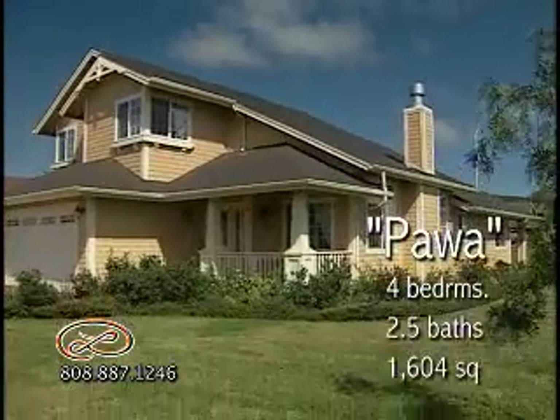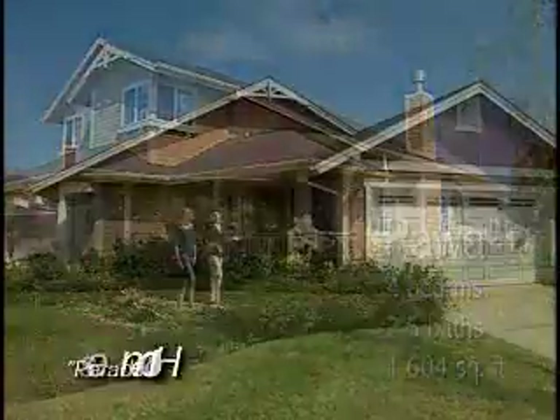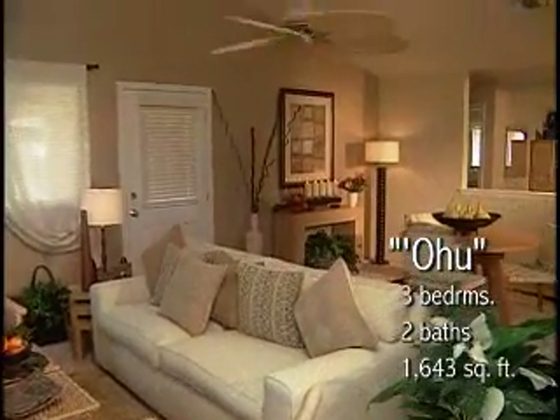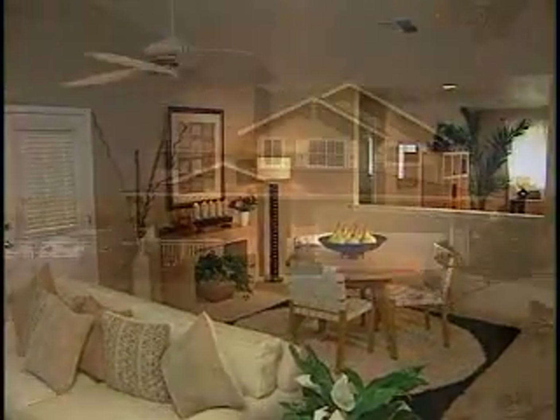The Powa model offers four bedrooms, two-and-a-half baths, and 1,604 square feet of living area. This year's Parade of Homes division winner is the Ohu model, which includes three bedrooms, two baths, and 1,643 square feet of living area.